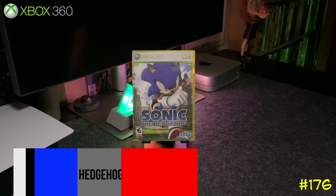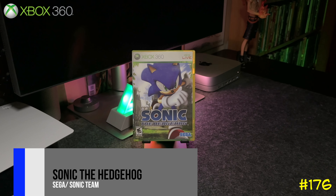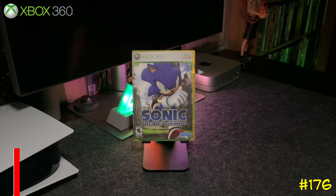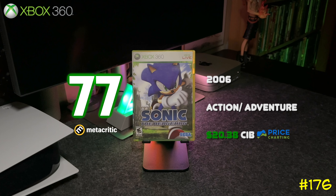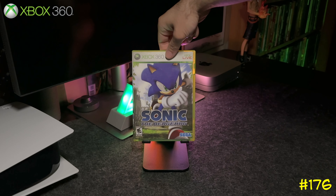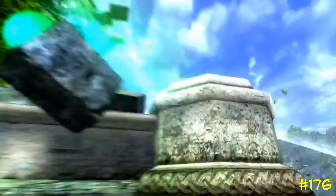At number 176 we got the infamous Sonic the Hedgehog 2006 by Sega and Sonic Team. This is basically the Sonic game that always gets crapped on — when it first came out it was glitchy as hell, but it actually plays worse on the PS3. If you want to get some fun out of this game, try it on the Xbox 360.